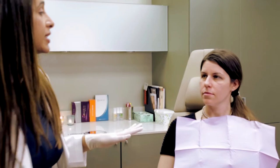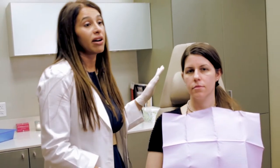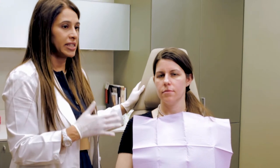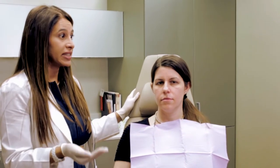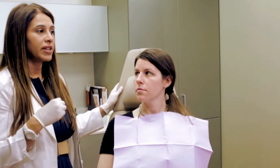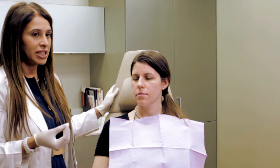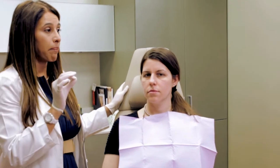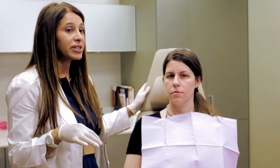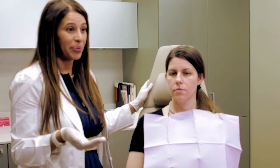The next part of the process we're going to talk about is called microneedling. I do a lot of different skin procedures — skin peels, lasers, light therapy, different things — but microneedling is one of these very simple procedures that creates micro channels in the skin, and what we can actually do is deliver topical therapy.